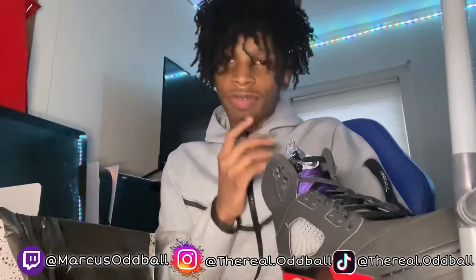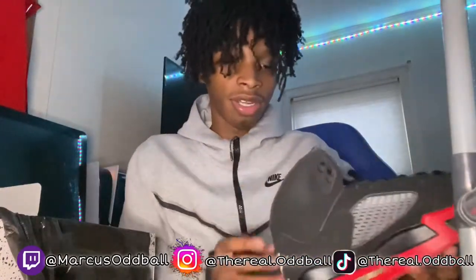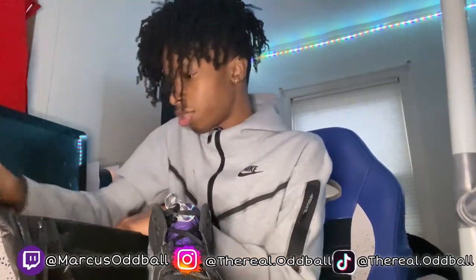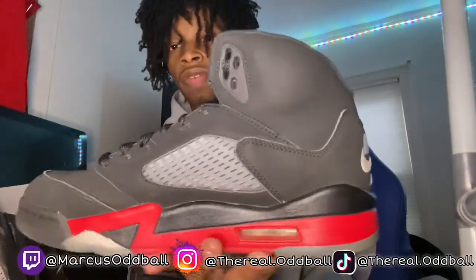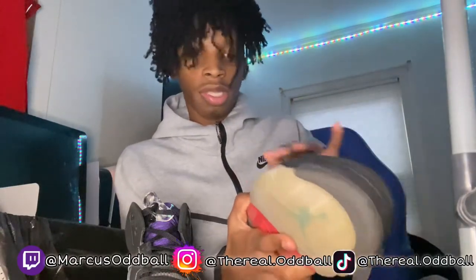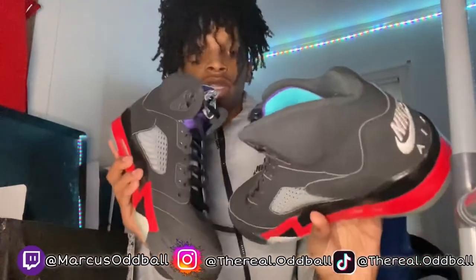You know what we gotta do — we gotta smell the shoes. When you get your used shoes you gotta smell the inside. If they stink, send them back and get your money back. But these are cool — I thought they might smell a little something but they're fine. Here's the other shoe — the Jordan 5 Top 3s. They look the same as in the pictures. Let me show y'all both shoes together before we do the on-feet.